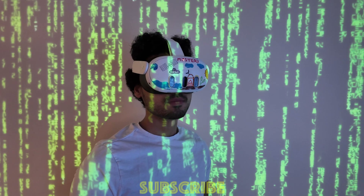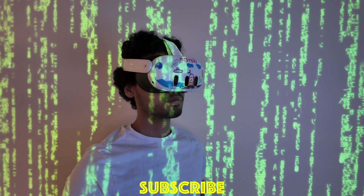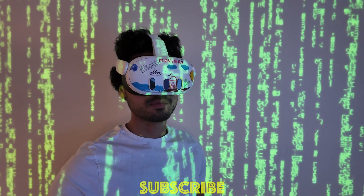Right now I have a very low number of subscribers, so I will really appreciate if you subscribe. Thanks.